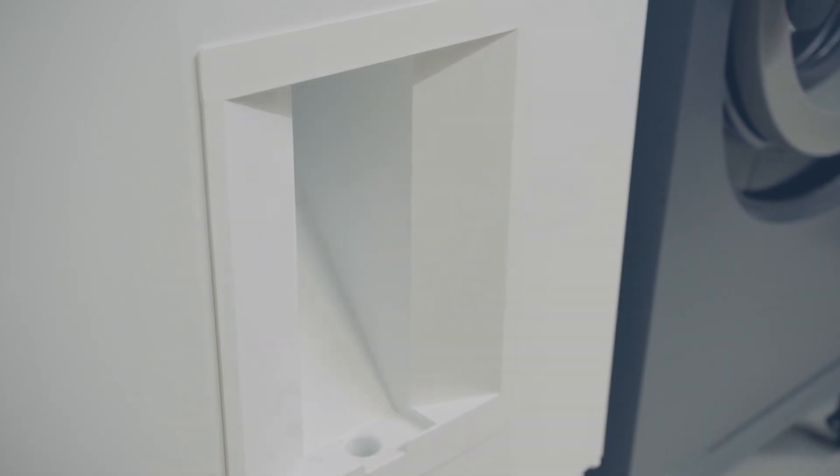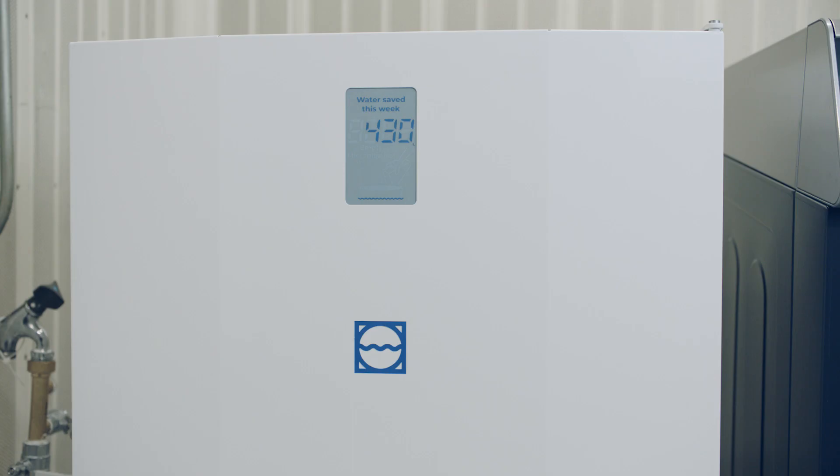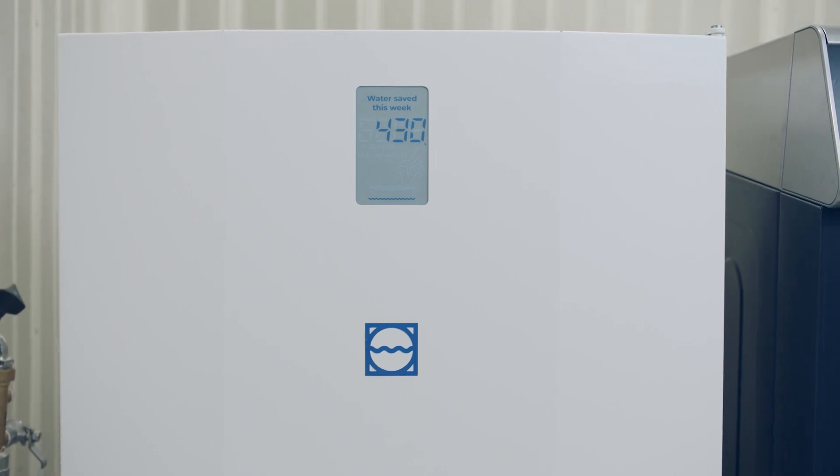We didn't want to go for a backlit LED kind of display that doesn't communicate that message as straight out as the Invisible display does. We have a product that's energy efficient and sustainable, so we need a display that's also energy efficient and sustainable.